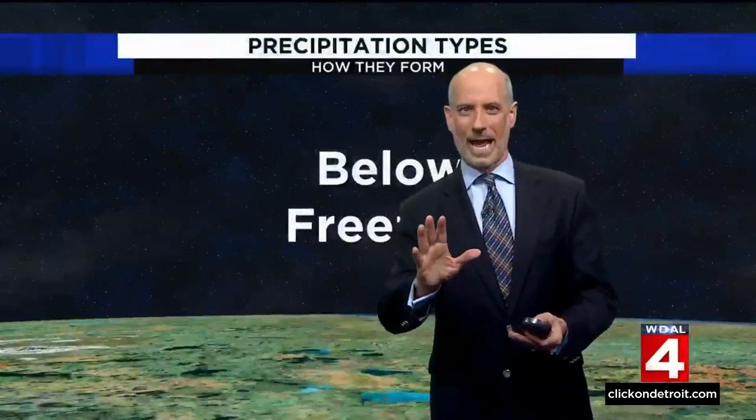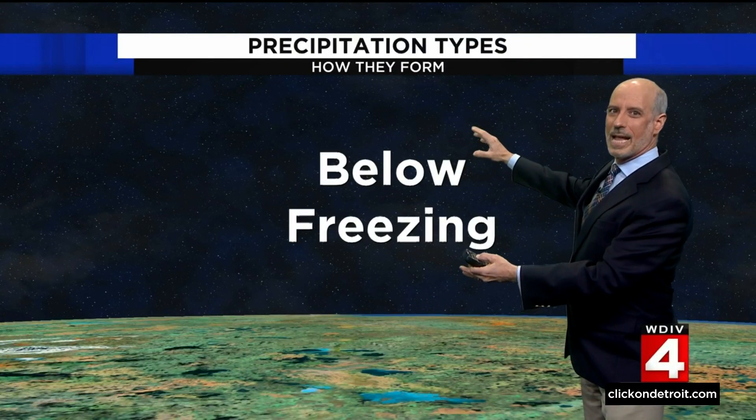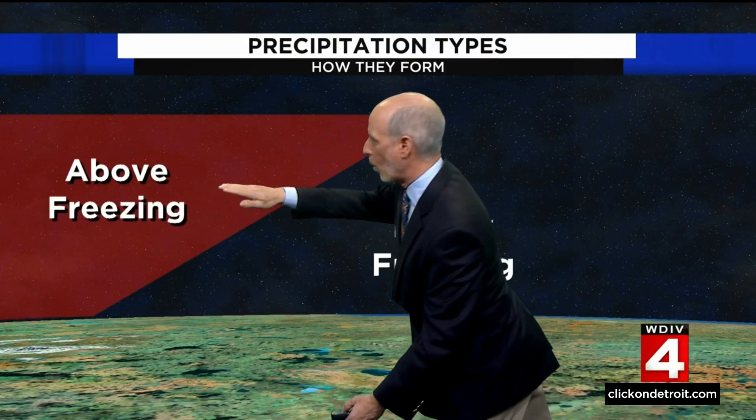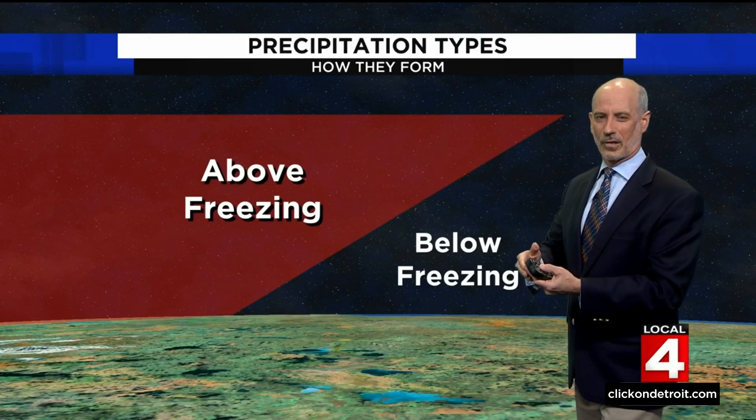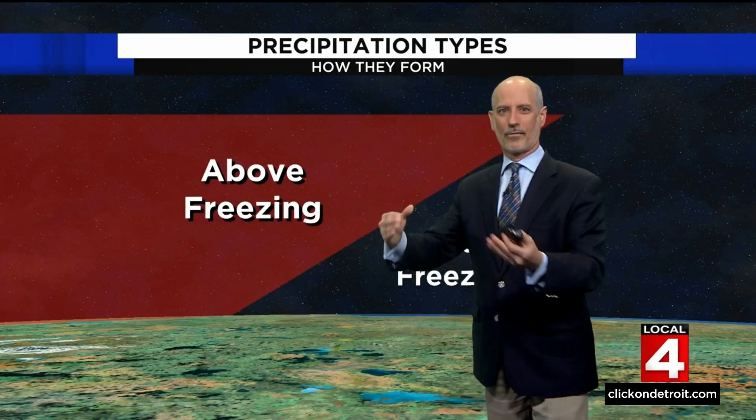So let's explain what's going to happen here. Let's take an atmosphere which is entirely below freezing, and now let's introduce a wedge of warmer air — above freezing temperatures aloft. So this is all below freezing, the dark here, and this red is above freezing.